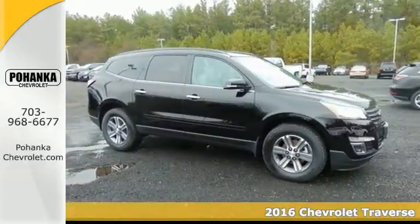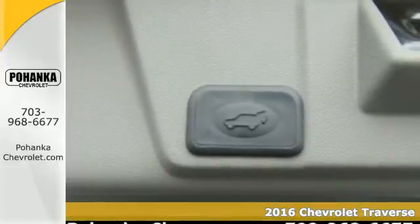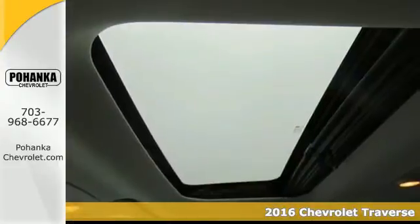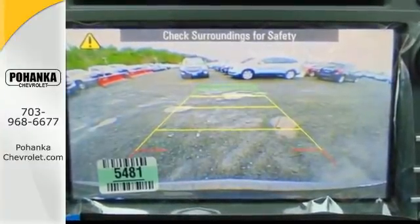Here's a 2016 Chevrolet Traverse. Be on the go with everyone you know with this versatile SUV. A spacious and pleasant interior with an easy-to-access third-row seat accommodates your passengers comfortably.